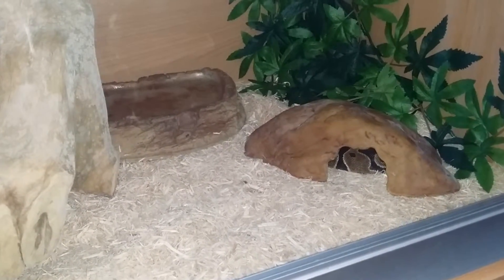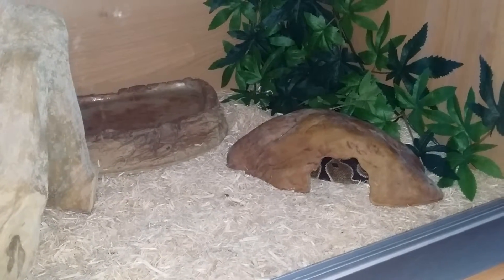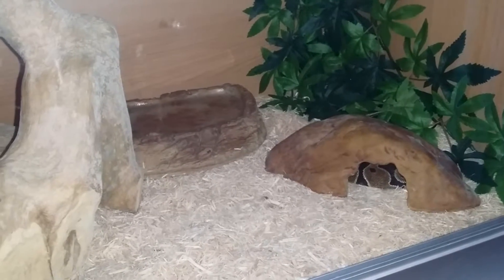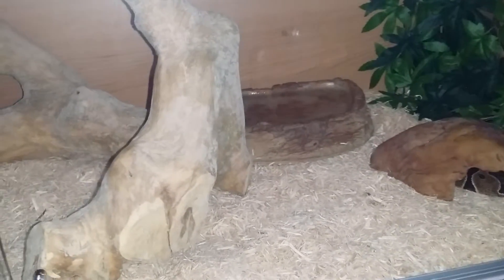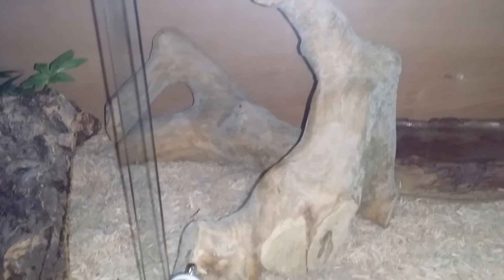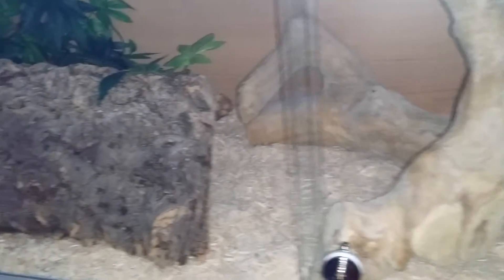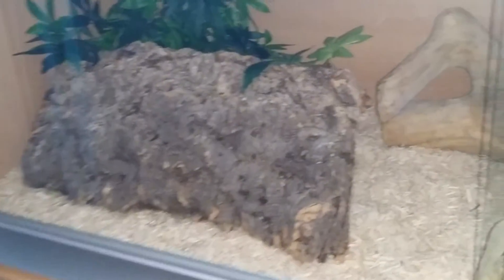Good morning. This is my royal python's setup. She's in a cold hide at the minute, as you can see. Moving down the tank there's a water dish, a nice little tree, and this is a new log hideout.